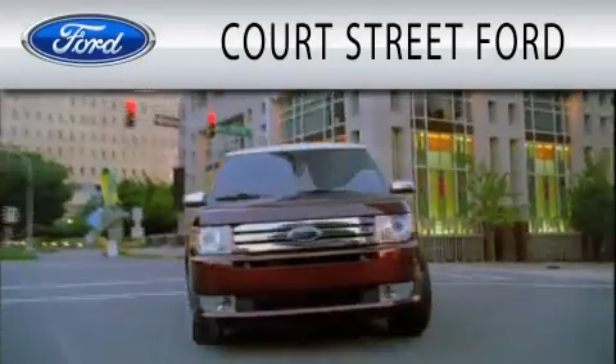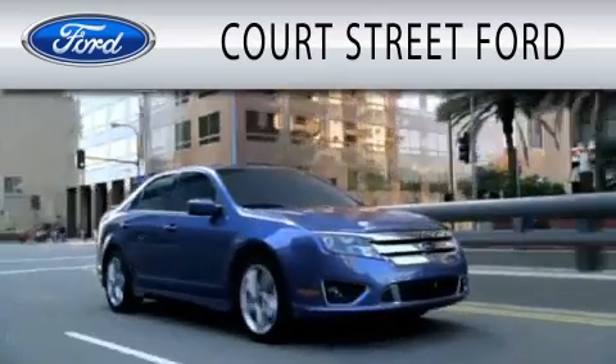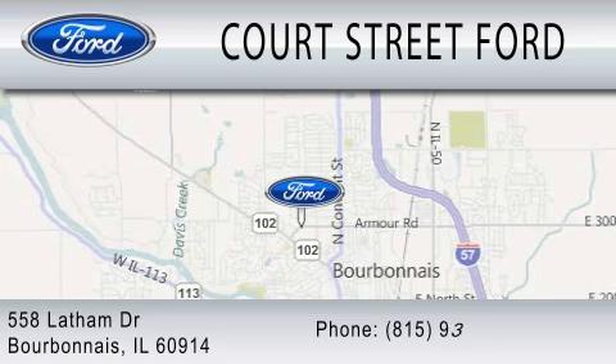Court Street Ford is dedicated to doing everything possible to ensure that the experience you have selecting your next vehicle is as pleasant as possible. We're located at 558 Latham Drive in Bourbonnais.